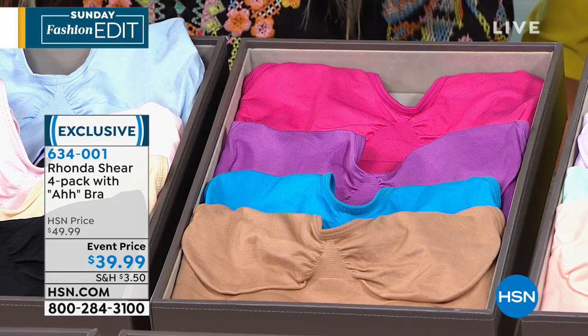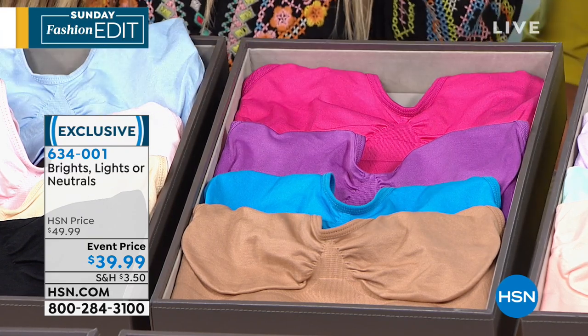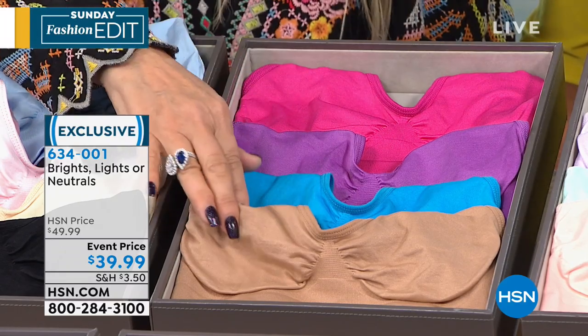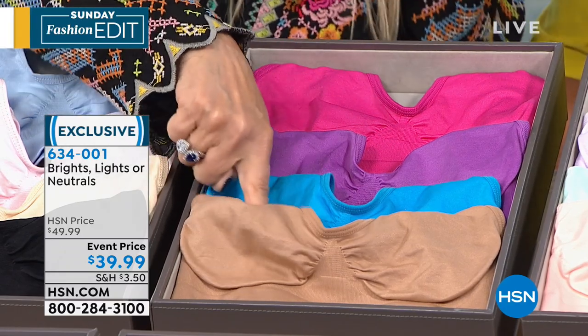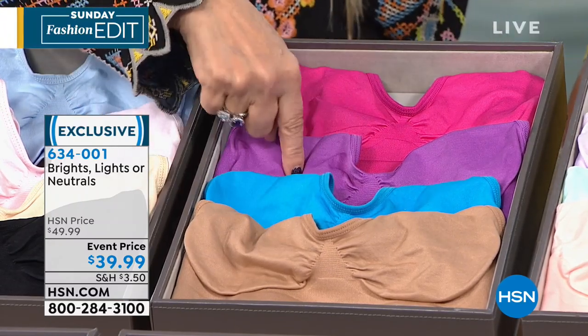These are the brights. That's what Regina's wearing — this pink, this bright purple, this intense aqua. And then you've got my favorite — the suntan nude, which is so pretty. Put these on top of each other, they're so cute. This is a great gift for someone in your life. The colors just get prettier.